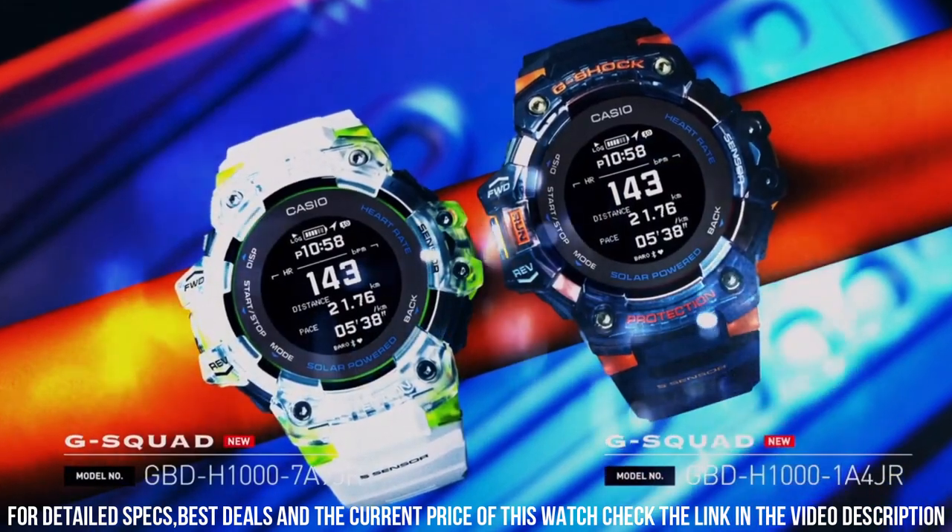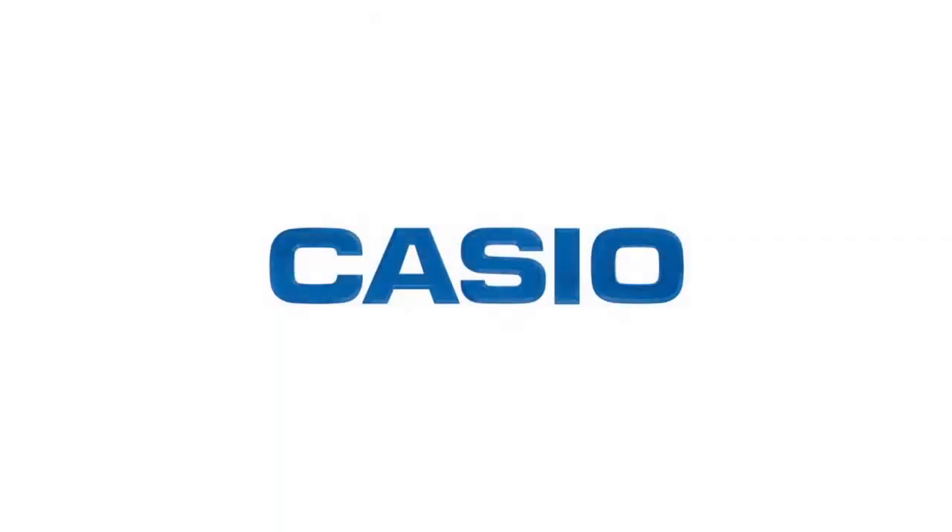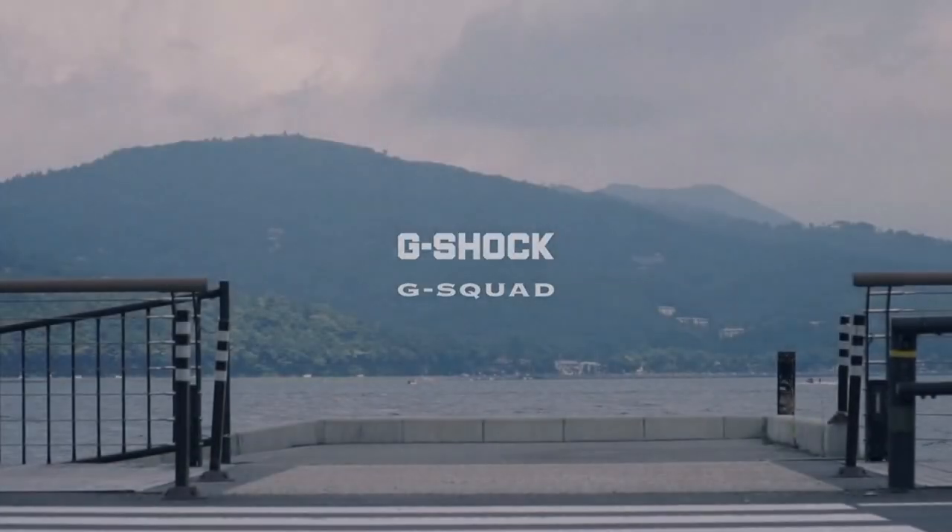Bezel material: Resin. Bezel functions: Stationary. Calendar: Date, Day, Month, Year. Movement: Quartz. Water resistant depth: 200m. Simple. Clean. Nice watch for a reasonable price.